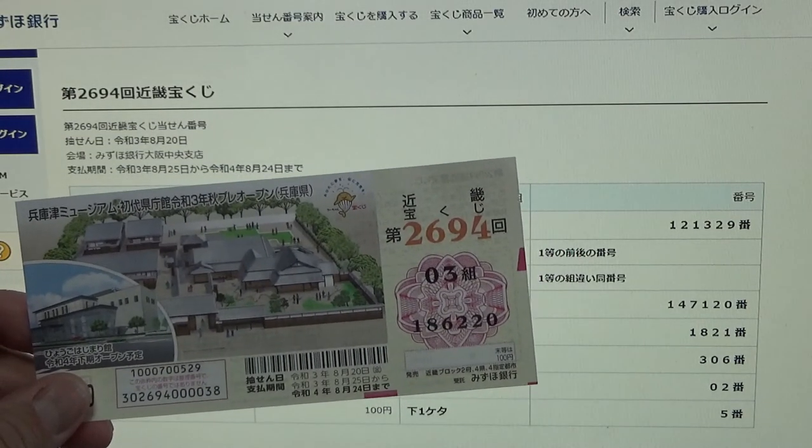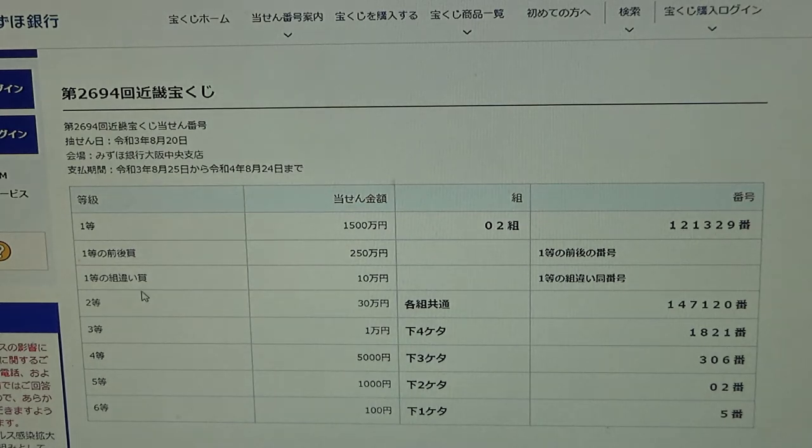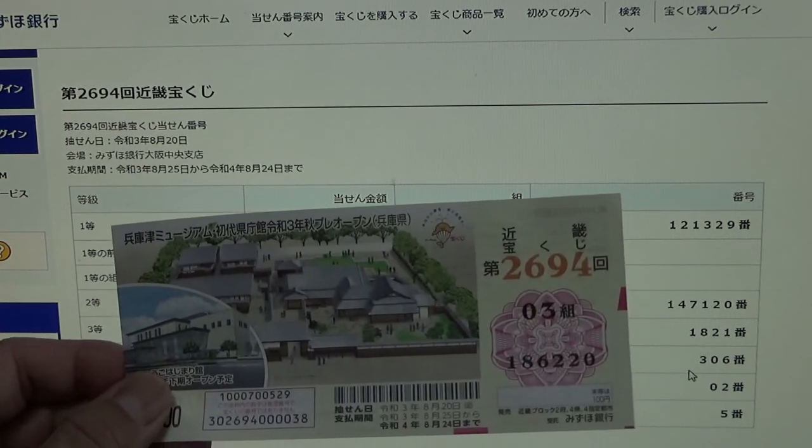To win the third first prize, 10万円 (juman en), you can have any grouping number but must have the exact numbers from the first prize in the exact order: 1-2-1-3-2-9. So any grouping number — like 10 or 18 — with those numbers. I have 1-8-6-2-2-0 — no good.